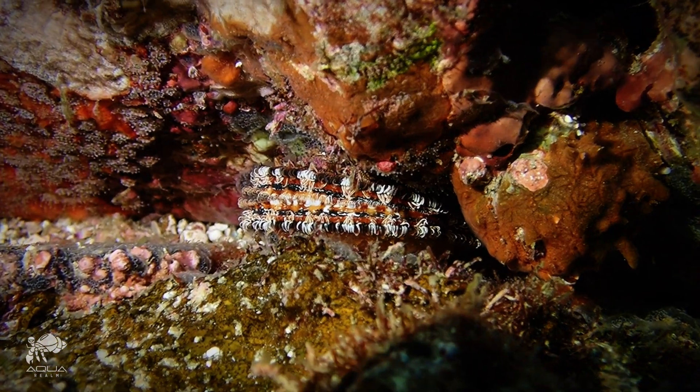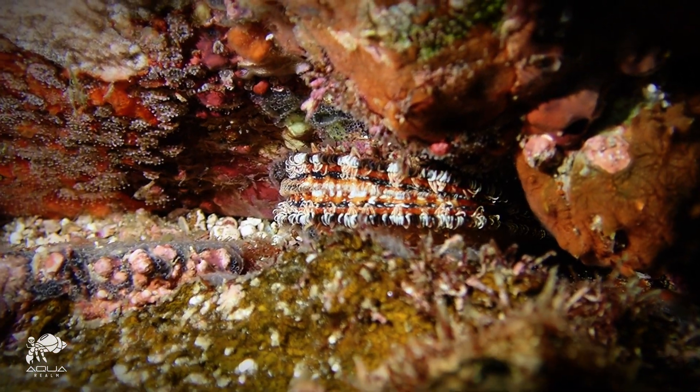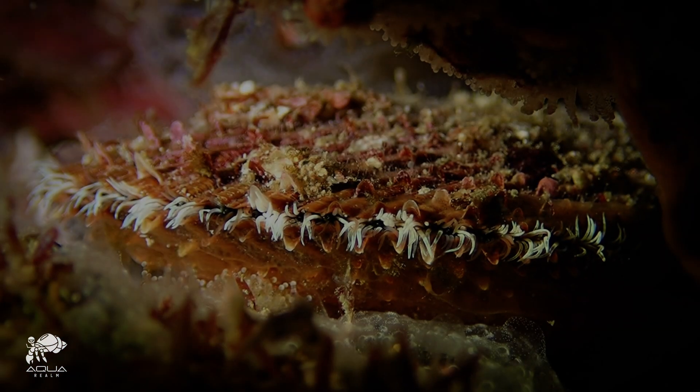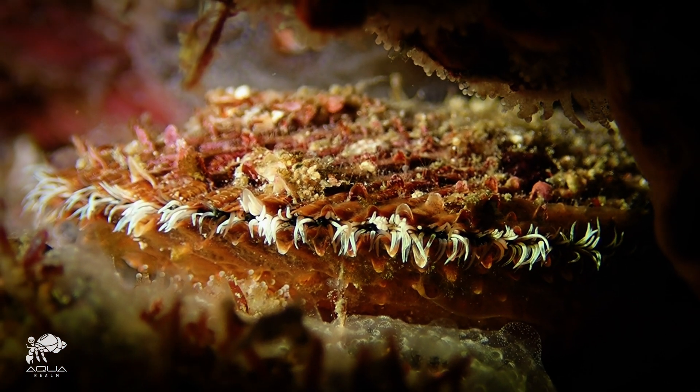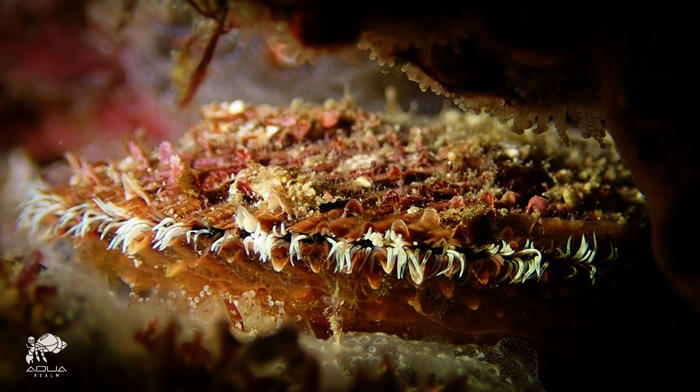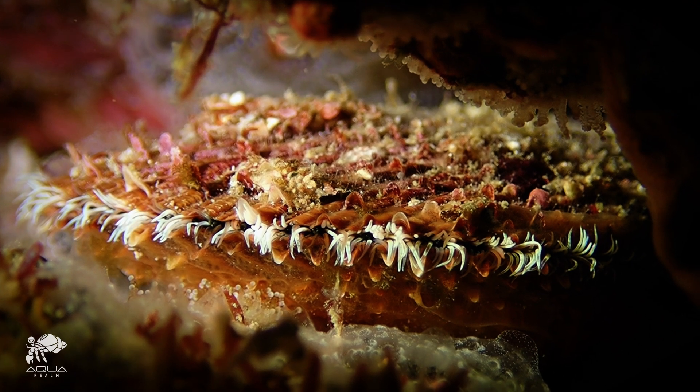Bivalve shells: the hidden jewels of the sea. In the warm tropical waters among coral reefs and sandy seabeds, one of nature's most fascinating pearl producers thrives — Pinctada radiata, also known as the Gulf pearl oyster. This seemingly simple shell holds a remarkable secret.